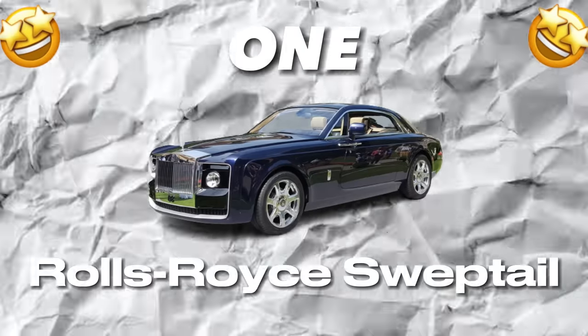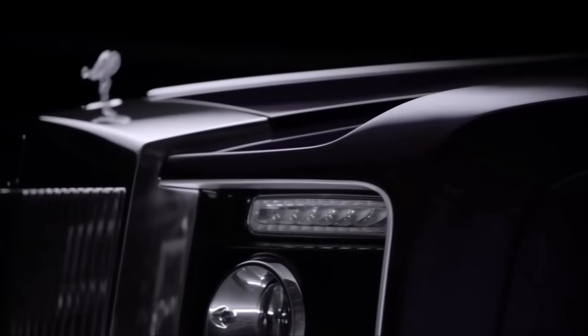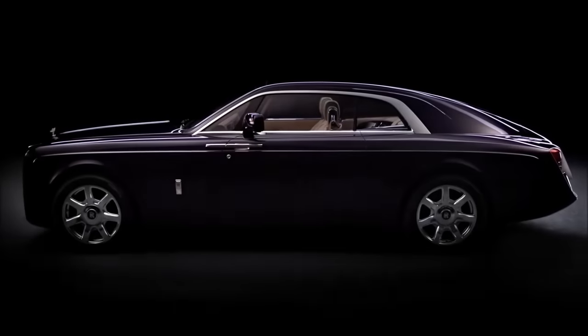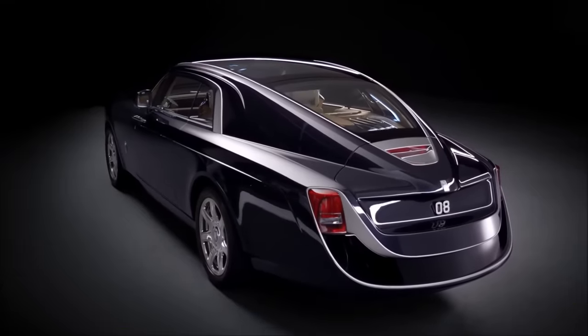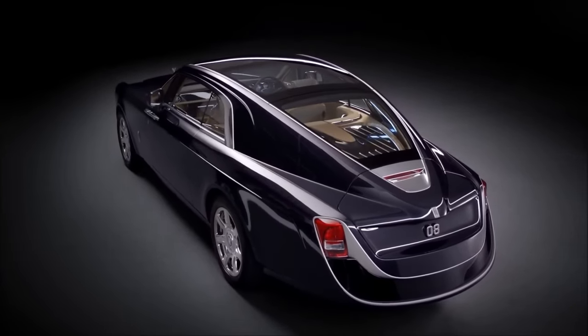Number 1: Rolls-Royce Sweptail. The Rolls-Royce Sweptail is widely regarded as one of the most exclusive luxury cars in the world, and with good reason. This bespoke creation was commissioned by an anonymous individual and sold for a staggering $13 million, making it the most expensive new car ever sold at the time of its release in 2017.